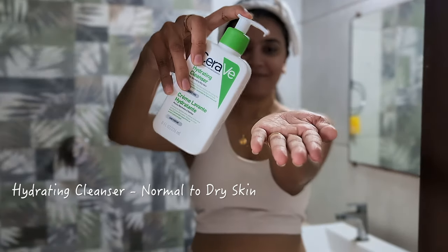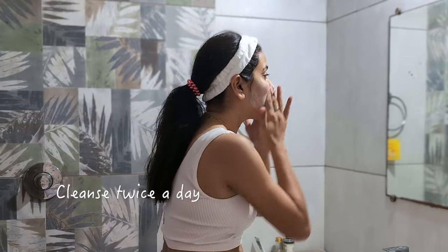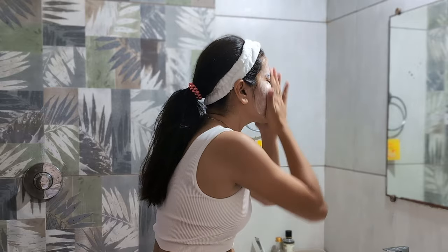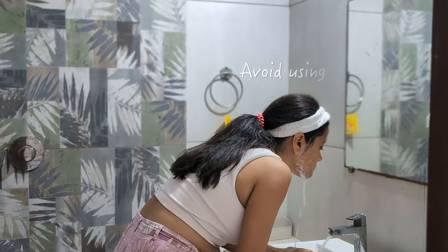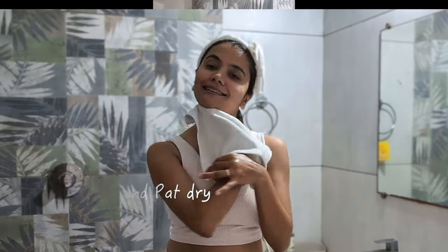We all know cleansing is a crucial part of our skincare routine and with changing seasons it gets more difficult. Here are some do's and don'ts recommended by dermatologists. Since I have normal to dry skin, I cleanse twice a day with hydrating cleanser — morning and night — to remove dirt, oil and impurities. Always apply cleanser on damp skin, avoid hot water, and gently massage in a circular motion. Wash off and pat dry with a towel.